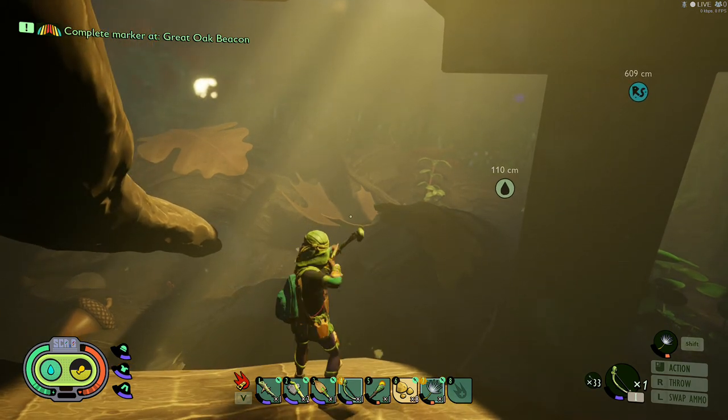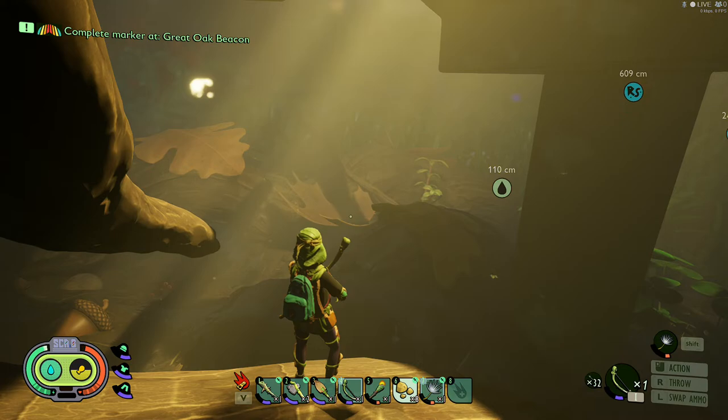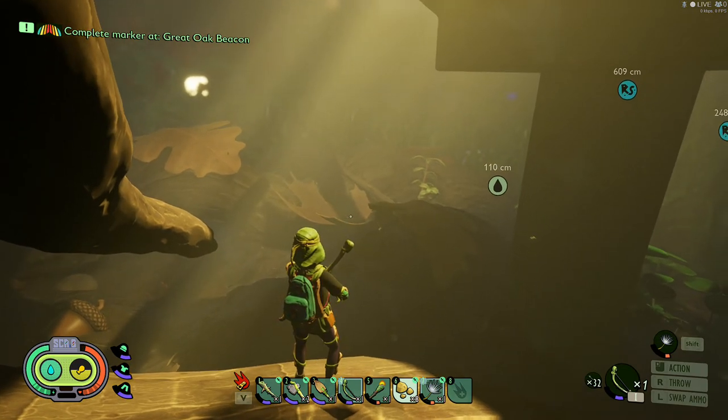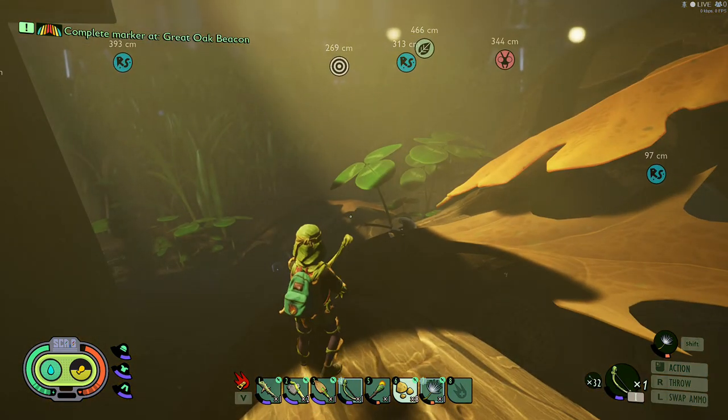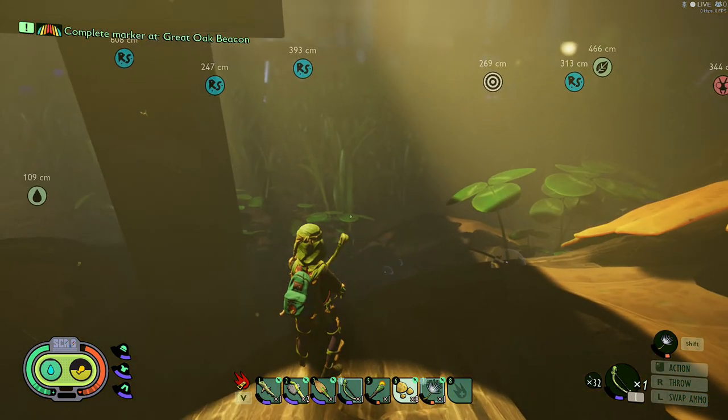This leaf right here usually has a dew drop sitting on top of it, or sometimes it leaks through the bottom. So if you're struggling for water, here is a great location to get it. Hope this helps!